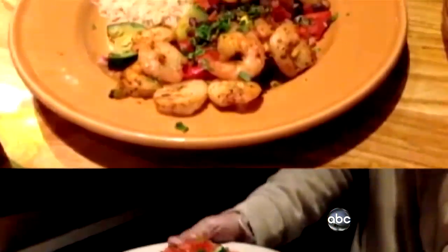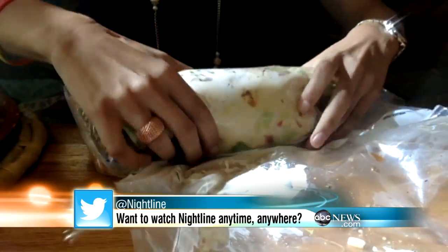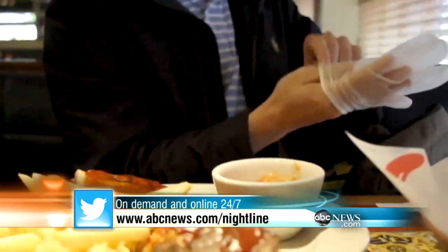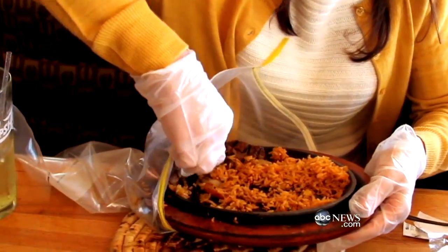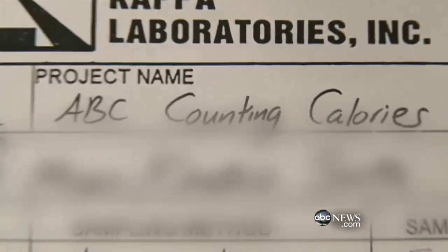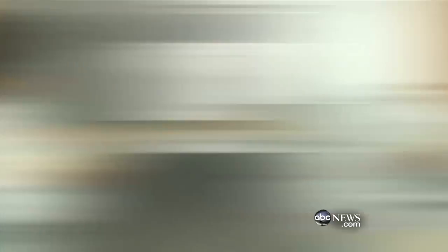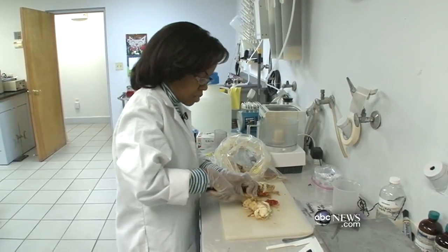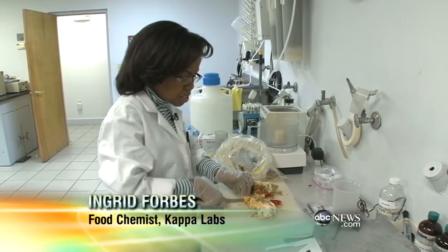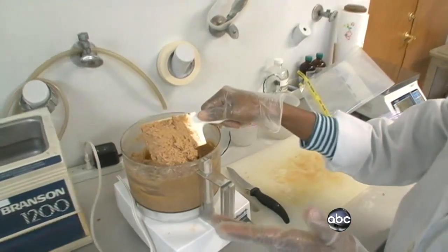A just-completed ABC News sampling found that more than half of the low-cal meals tested had more calories than listed on the menu. Food was gathered under the direction of a nationally known lab, with producers sent to three cities where major chains list calorie counts. The food was collected without touching it by hand, frozen, and sent to a lab in Florida for analysis. Twenty-four food samples from four sit-down restaurants and one McDonald's were stored frozen on dry ice, then tested by food chemists who put each meal into a big blender — taking the entire contents down into one homogeneous blend.